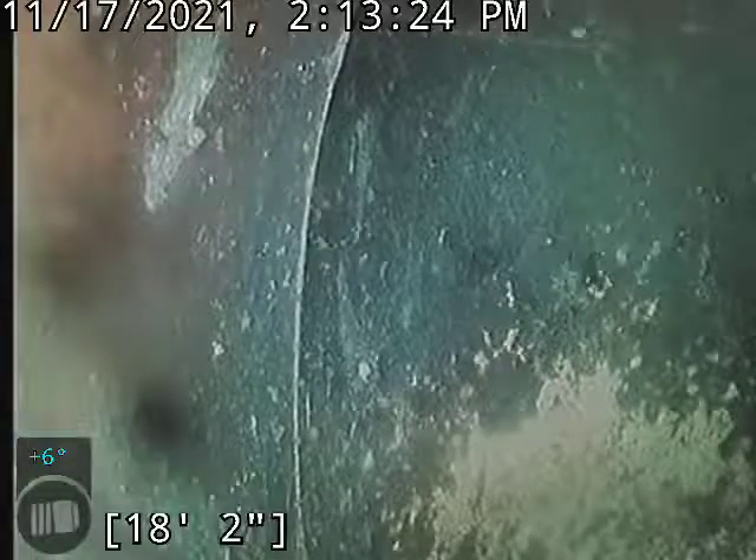This is David with Bullrich Plumbing. I'm at 1010 County Road 218, doing a camera inspection of the main sewer line. Accessing that line through a cleanout on the west side of the house, on the outside of the house there.